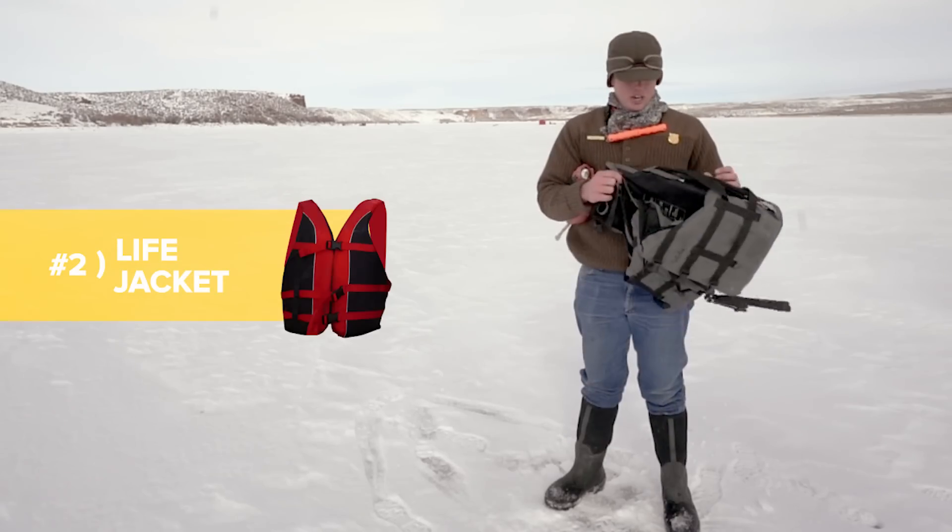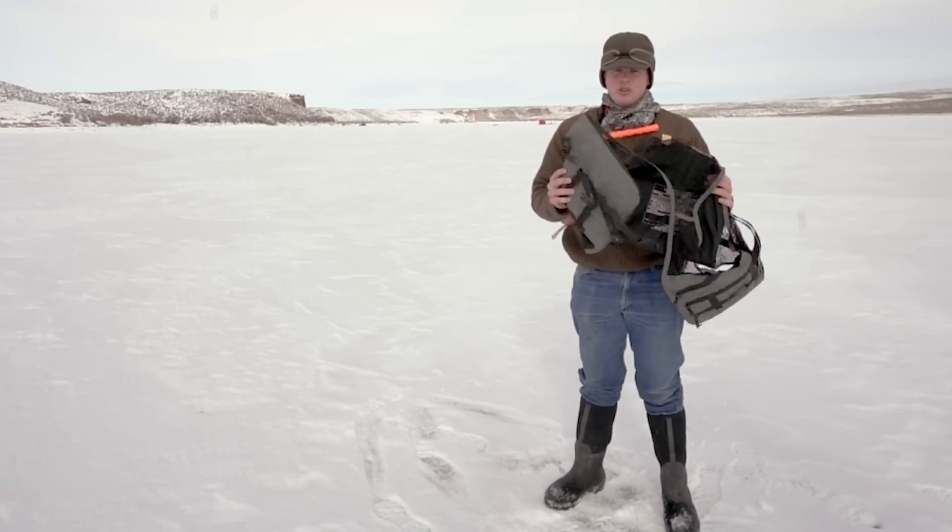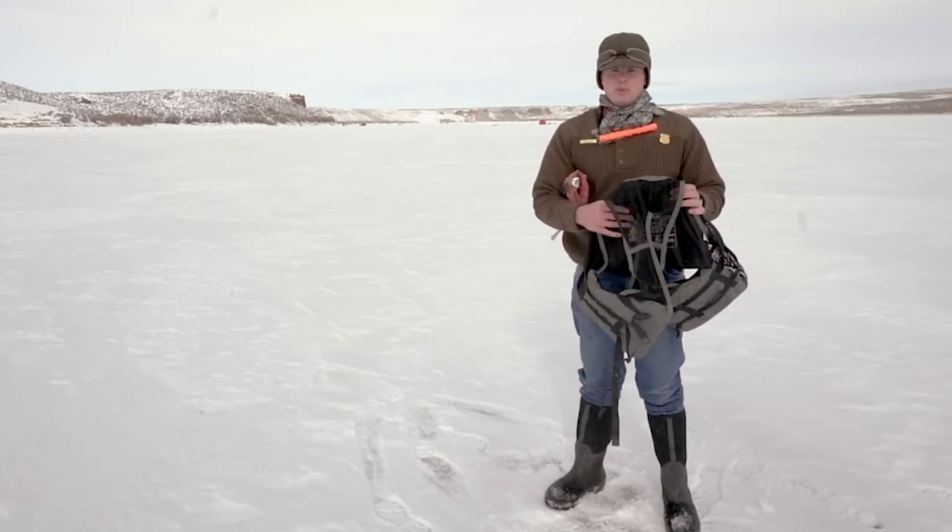It's always good to have a life jacket with you, either on you or within easy grasping reach, in case you do fall through. This will keep you afloat and possibly alive.